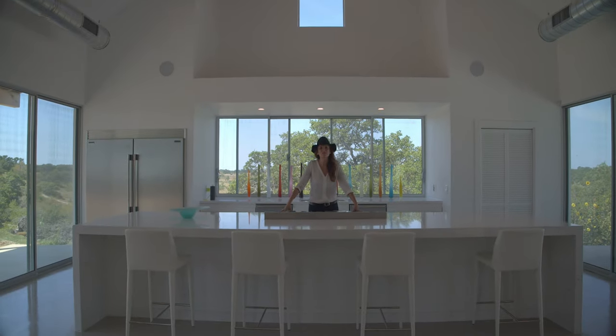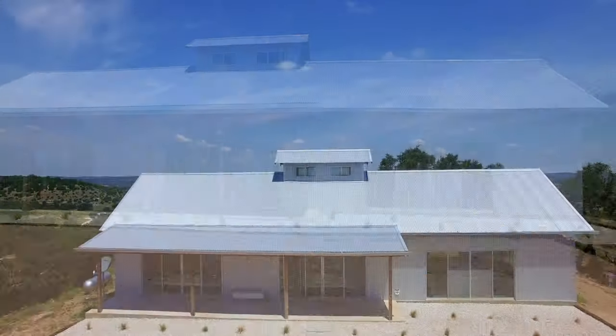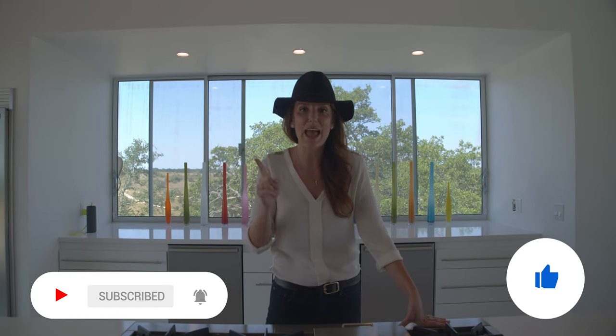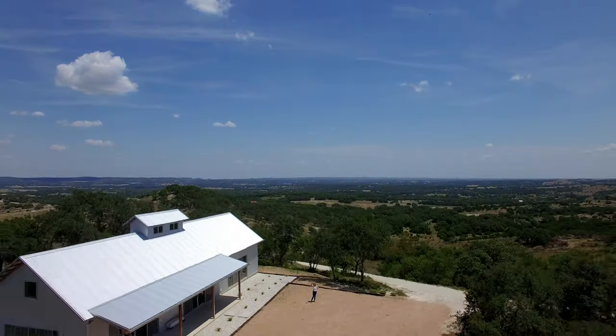I hope you've enjoyed this tour today of Vista Verde Ranch in Blanco, Texas. What was your favorite part about this property? Leave a comment below. Don't forget to like and subscribe because we have videos coming out every single Tuesday. We'll see you soon. Bye!